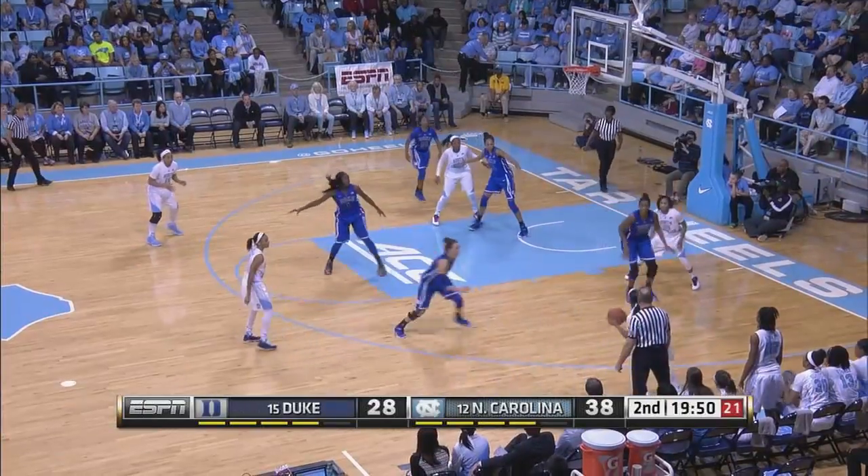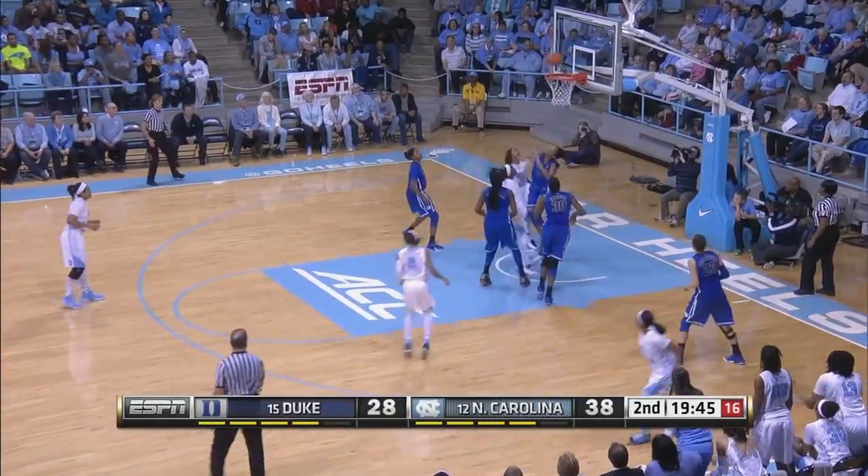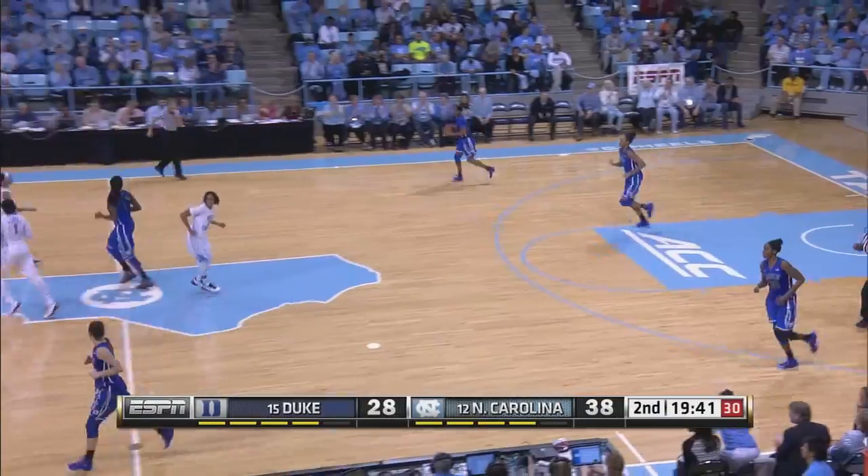They were down by as many as eight, but using the advantage at the line. Out there with Roundtree, Gray, Butts, and Mavunga in the white jerseys. Williams is now at the top of that 3-2 zone. They attack it, they get it to the baseline, and they score it.